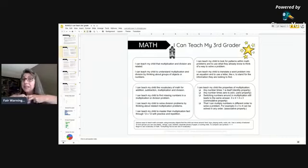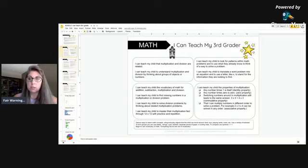For example, you can teach your child that multiplication and division are related, and you can teach your child to master their multiplication facts through 12 times 12, because kids should nail their math facts by the time they graduate high school. Don't beat yourself up if your kids don't know their math facts in second or third grade — just keep being consistent.